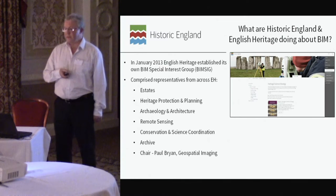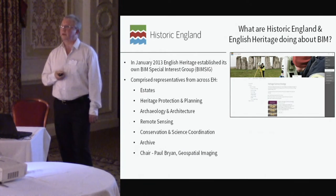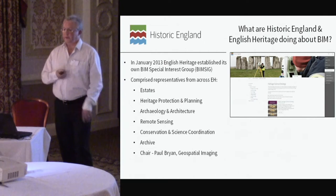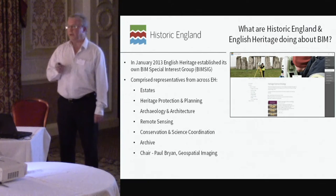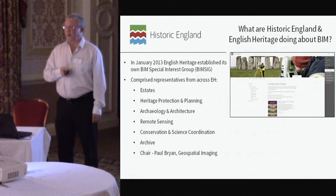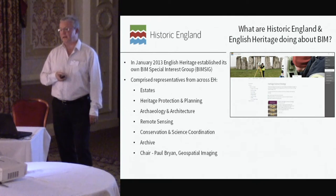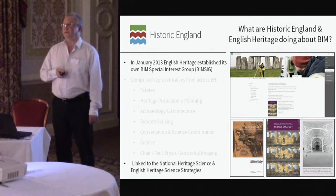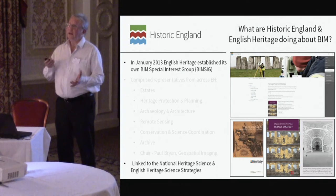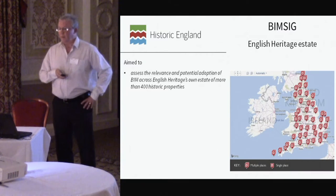What are Historic England and English Heritage doing about BIM? Back in January 2013, English Heritage generated a special interest group called BIMSIG, involving collaboration across different professions that could potentially use BIM as a conduit for enhanced analysis and interpretation of a building. I'm also pleased that Julian Richards from ADS is here, because we need to think about how these datasets are archived and develop standards to help that. Another important milestone was getting BIM embedded within the Heritage Science Strategy — a very useful hook for various other work and research.